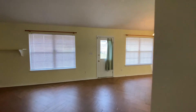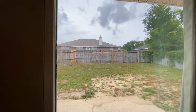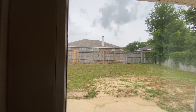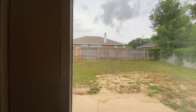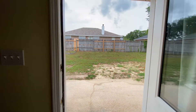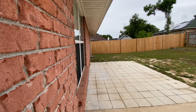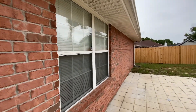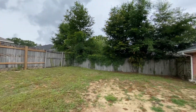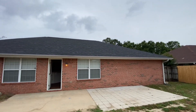This is right off the kitchen. There's a slab, a tile area. There's a brick back, and there is a privacy fence. And that's the back of the house.